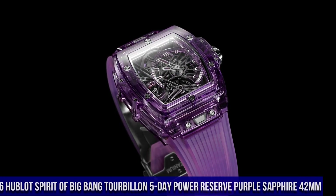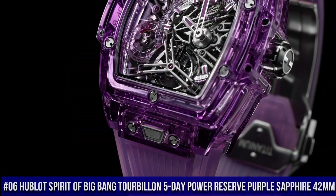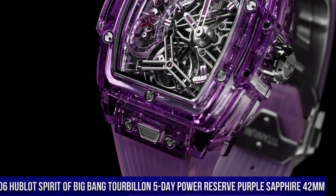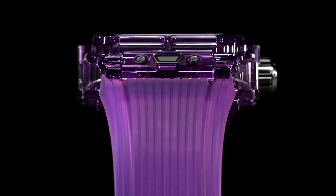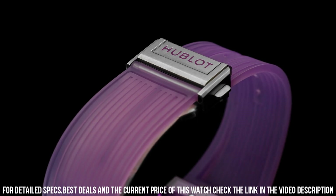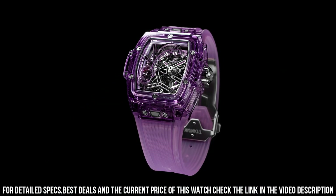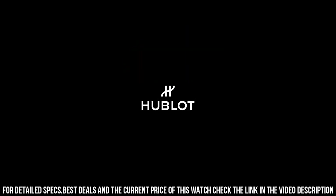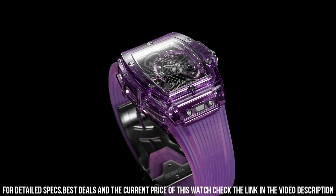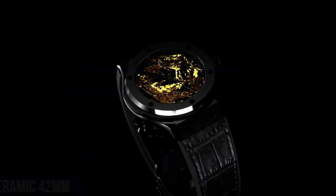Number 6: Hublot Spirit of Big Bang Tourbillon 5 Day Power Reserve Purple Sapphire 42mm, Reference 645.jm.0120.rt. Case Size 42mm, Case Polished Purple Sapphire Crystal, Bezel Polished Purple Sapphire Crystal, Water Resistance 30m or 3ATM, Crystal Sapphire with Anti-Reflective Treatment, Dial Sapphire Crystal.